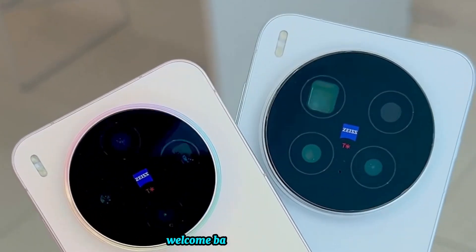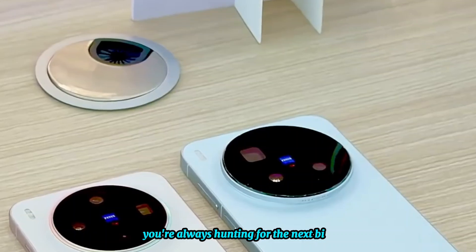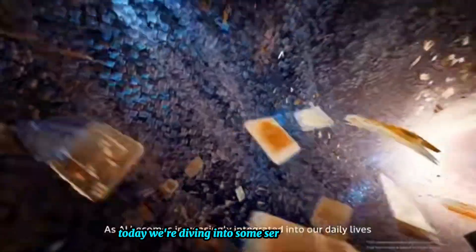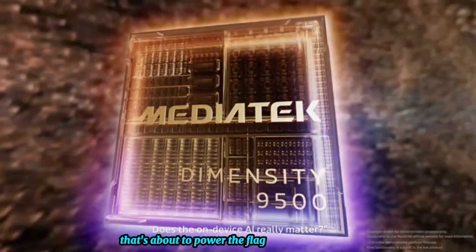Hey guys, what's up? Welcome back to the channel. If you're anything like me, you're always hunting for the next big smartphone that's going to blow your mind. Today, we're diving into some seriously hot leaks on the MediaTek Dimensity 9500 — that beast of a chipset that's about to power the flagships of tomorrow.